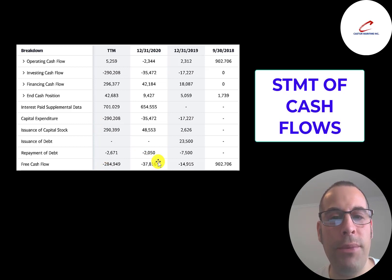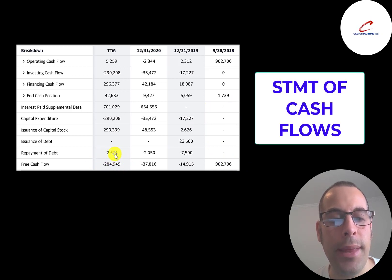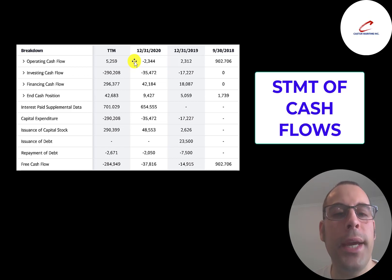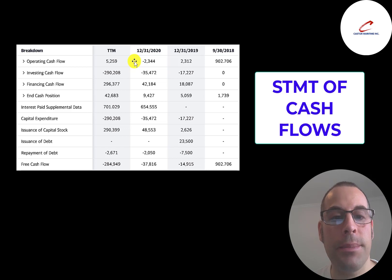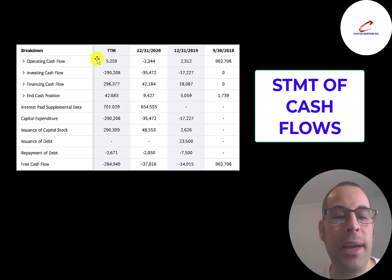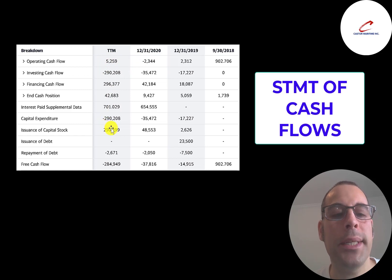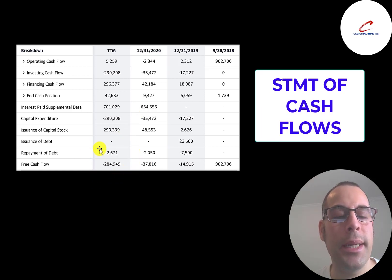They have negative free cash flow every year except 2018, when it doesn't appear they bought any vessels. In the trailing 12 months they had a large negative of over $280 million due to vessel purchases. However, the trailing 12 months are much better than 2020, when they lost $2.3 million just from running day-to-day operations and then invested another $35 million to buy vessels — losing $38 million total. In the trailing 12 months, they generated $5.3 million of operating cash flow, a positive sign. The big negative free cash flow was purely from buying so many new vessels.